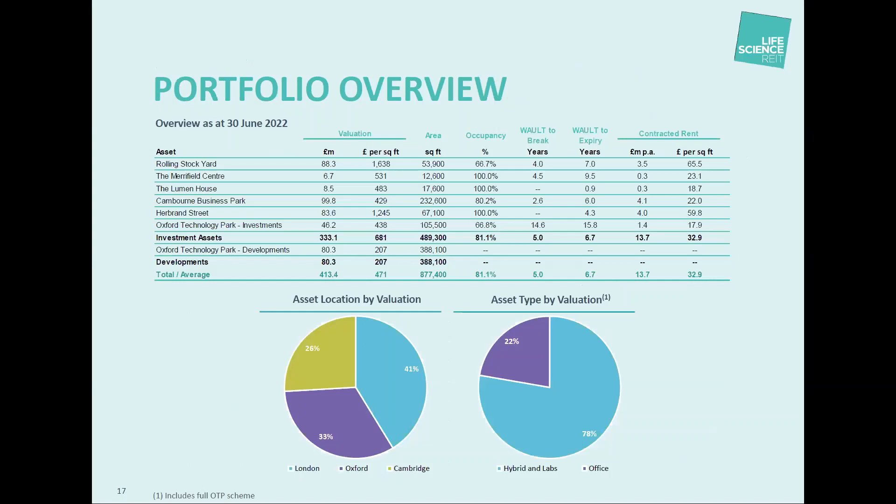We had a pipeline of assets pre-IPO that we had under offer and exclusivity. I'm delighted to report we closed on all of those assets — the vast majority between IPO in mid-November and year-end December. We then closed on the final asset, Oxford Technology Park — our Oxford flagship — in early May. That gives us an overall portfolio of just over £400 million by the latest CBRE valuation at 30th June, with a healthy split between the three points of the Golden Triangle and a healthy split between hybrid and lab space and offices.